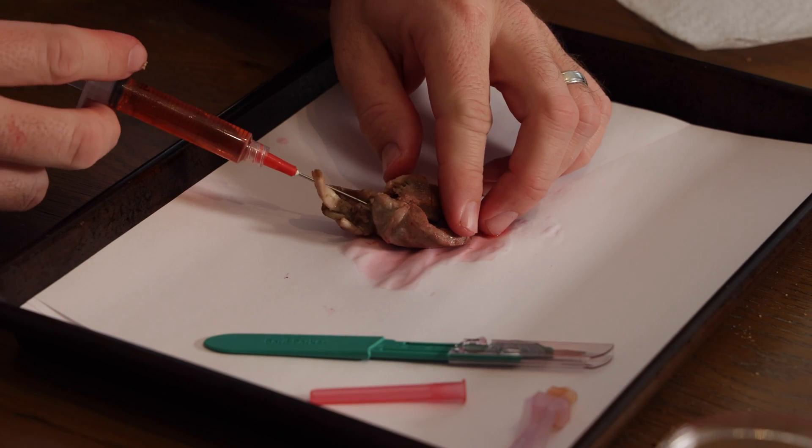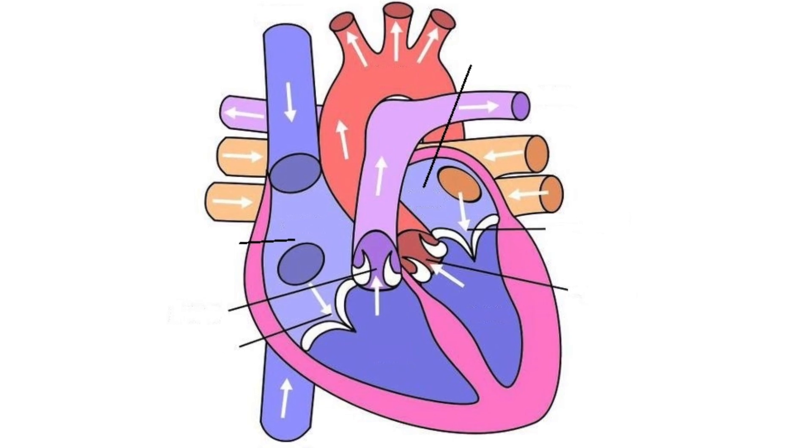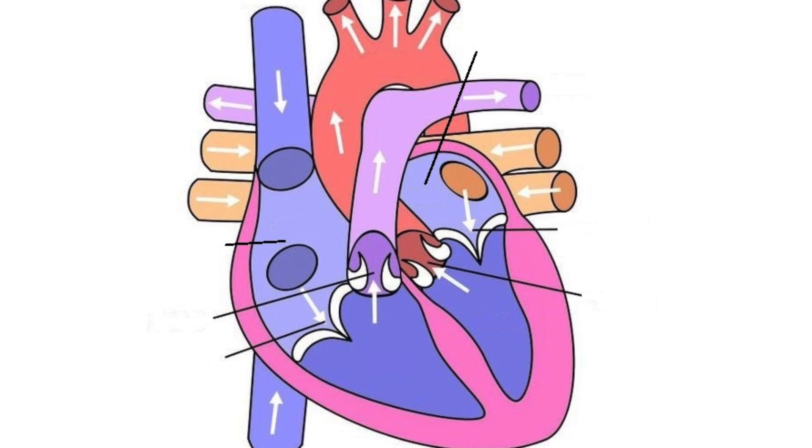And as a bonus, we will see if we can inject some fake blood back into the heart to see what actually happens when this powerful organ contracts. And more importantly, we're going to be learning the basic anatomy of the primary organ in the mammalian cardiovascular system.